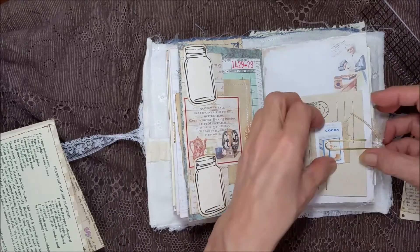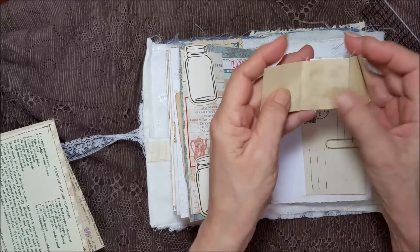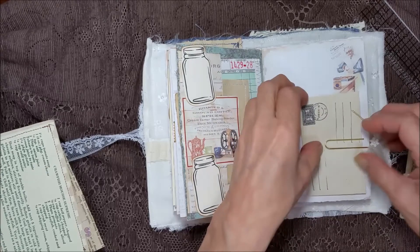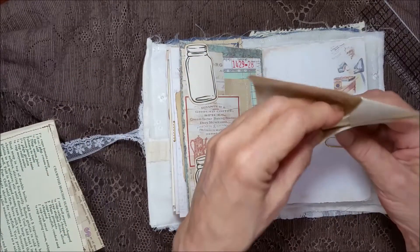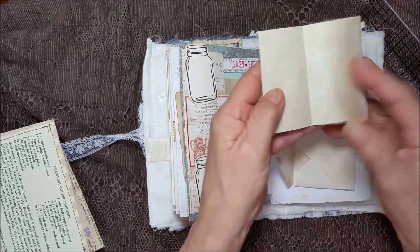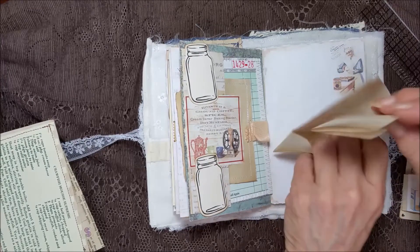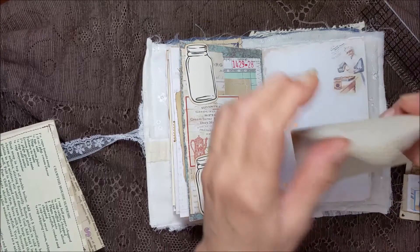And over here is a little mini booklet with some cheesecloth. It's a little mini booklet and an envelope. Of course, a journal placed back there. It does have coffee-dyed papers in it. You can take this out and put a recipe that you may have that would fit in here to keep.